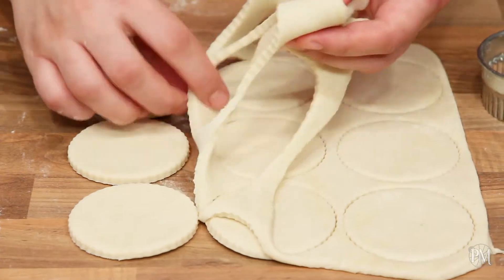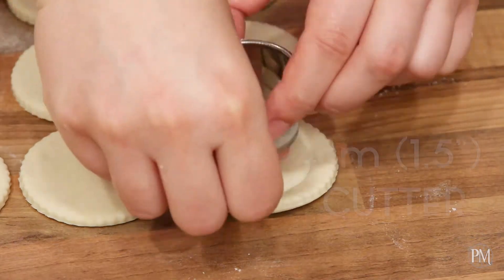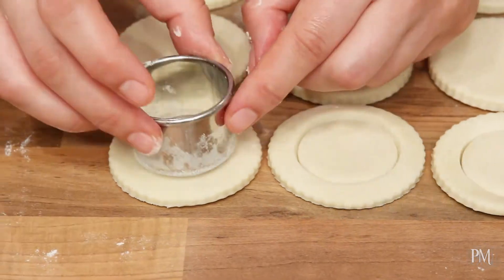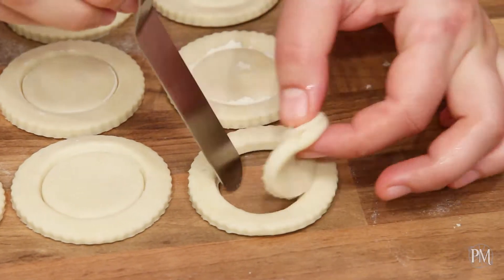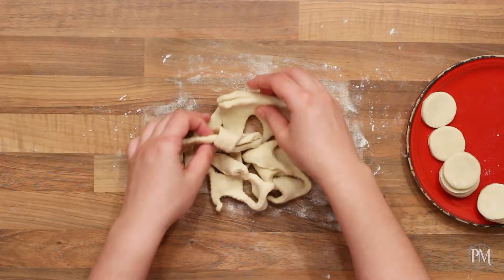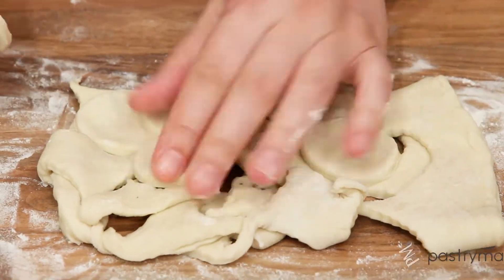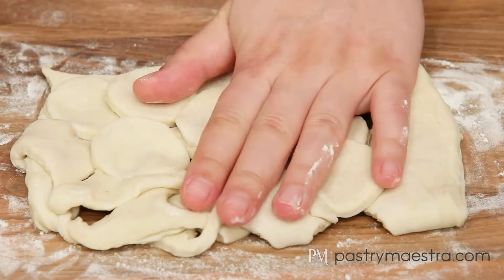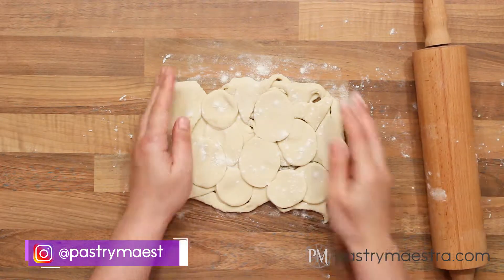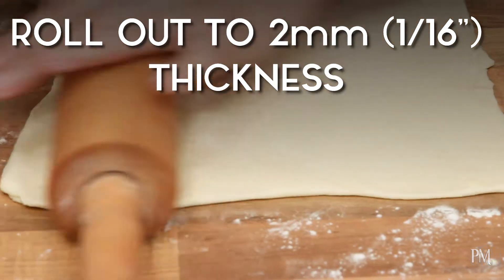I will remove the excess pastry. Then I'll cut out the center of each pastry circle with a smaller 4 cm — which is 1.5 inches — round cutter. I will remove the inside circles, and now I have puff pastry rings. Next, I'm going to stack all the scraps of the puff pastry. It is very important that you do not knead puff pastry scraps — stack the pieces on top of each other, and then the pastry will be ready for rolling. I will roll out my scraps to 2 mm, which is a 16th of an inch thickness.